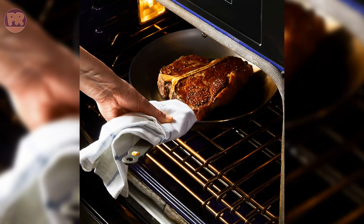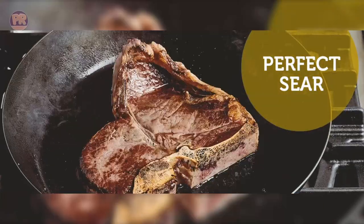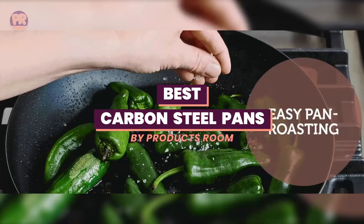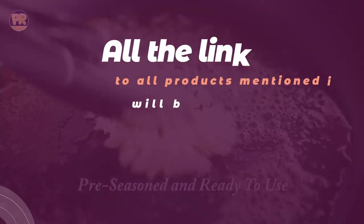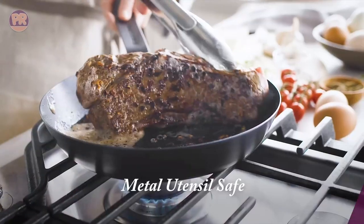What's up guys, welcome to Products Room. Carbon steel pans have become a popular choice among culinary enthusiasts because of their versatility and durability. In this video, we'll be taking a closer look at some of the top carbon steel pans on the market. We'll compare different brands, sizes, and features to help you find the perfect pan for your cooking needs and budget. Whether you're a seasoned chef or a home cook looking to upgrade your kitchen, we've got you covered.